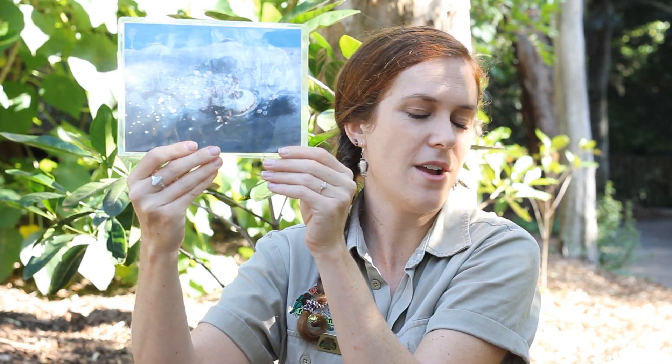Alright. Mystery skin number two. This animal has very different skin from the elephant. It's not wrinkly at all. It's very, very smooth. It helps this animal to glide through the water.